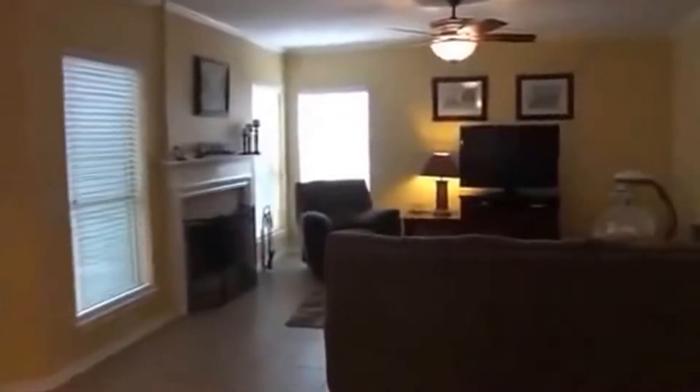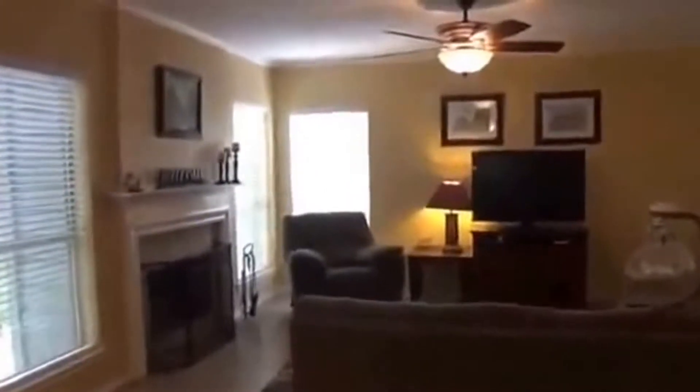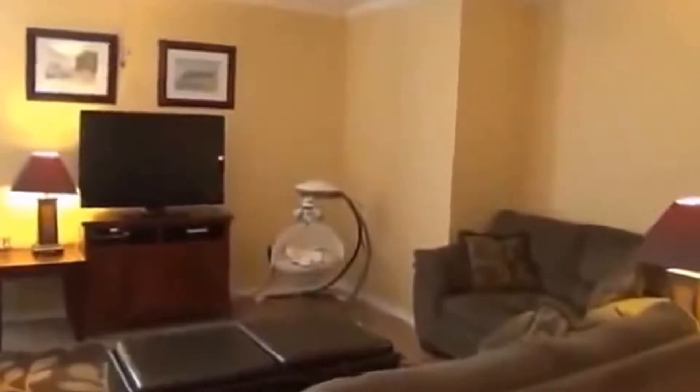This leads over here to the family room, where we have a fireplace. Ceiling vents throughout the house. Nice place there for a love seat. We've got a lot of space here to entertain — it's a wood-burning fireplace.